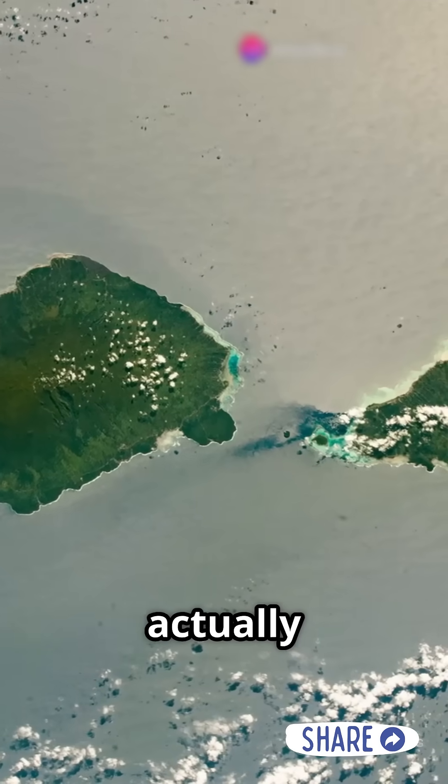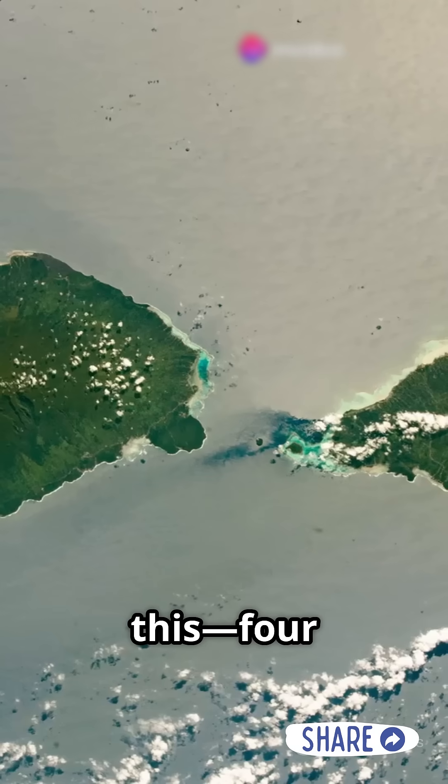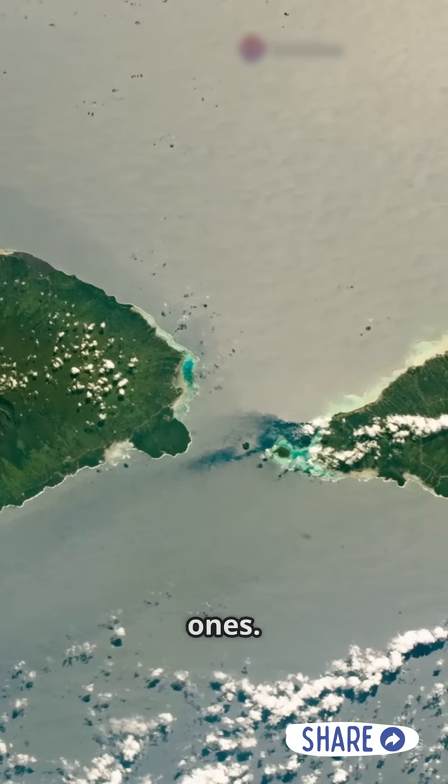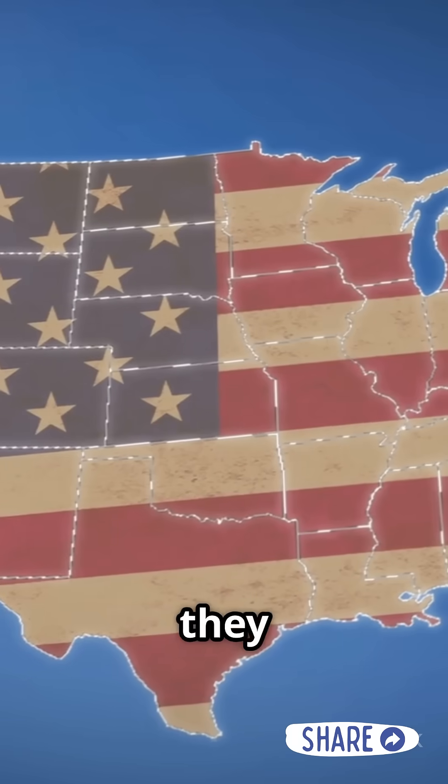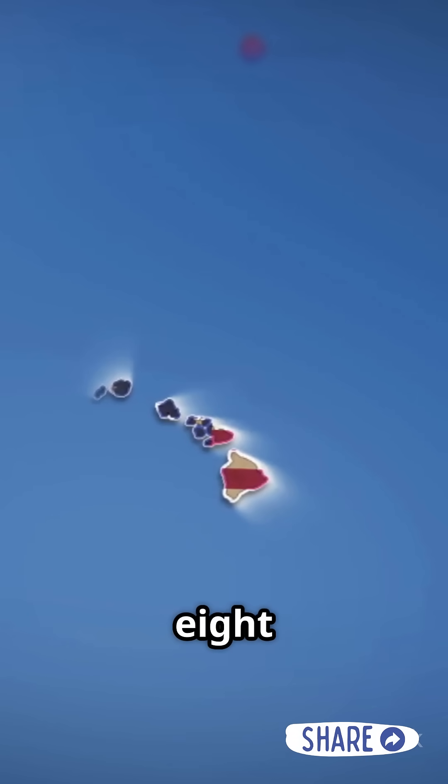Not all Americans know that Hawaii is actually way bigger than it seems. We're used to seeing Hawaii like this — four bigger islands and four slightly smaller ones. Compared to the mainland, they look tiny. But in reality, the Hawaiian archipelago stretches far beyond these eight islands.